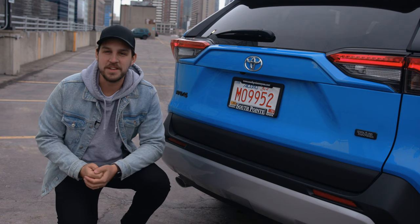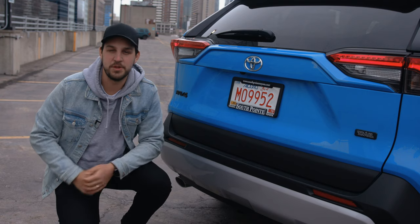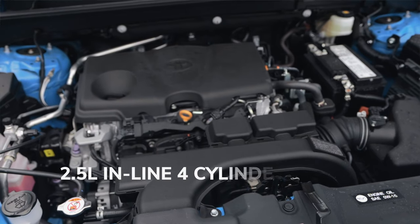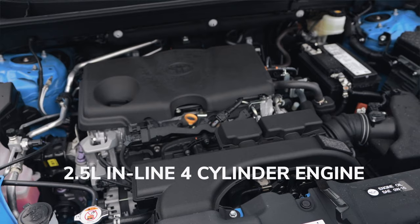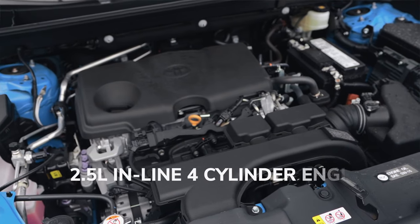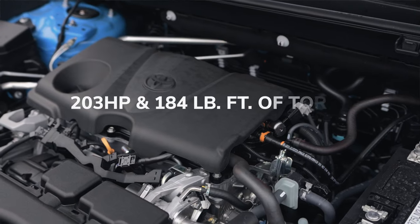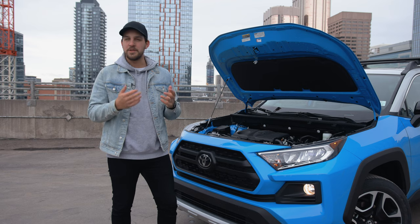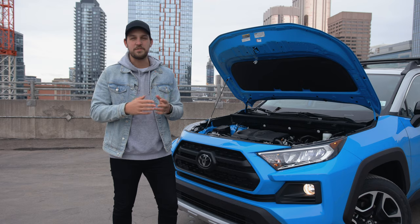With the RAV4 Trail Edition you do get the ability to tow up to 3,500 pounds. Under the hood you've got a 2.5-liter four-cylinder that puts out 203 horsepower and 184 pound-feet of torque, and all that's paired with an eight-speed automatic direct-shift gearbox.